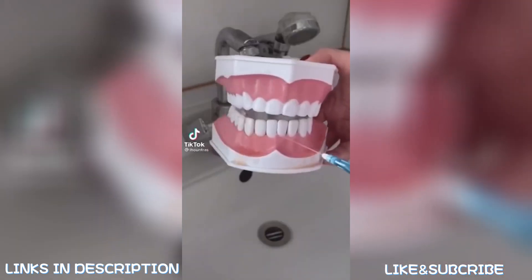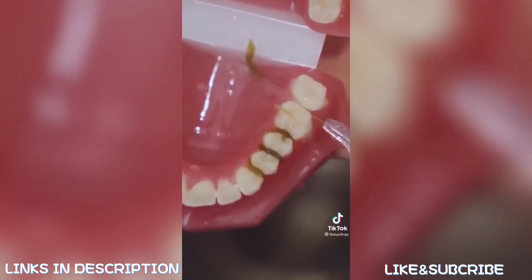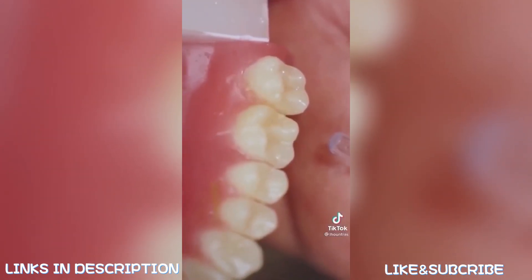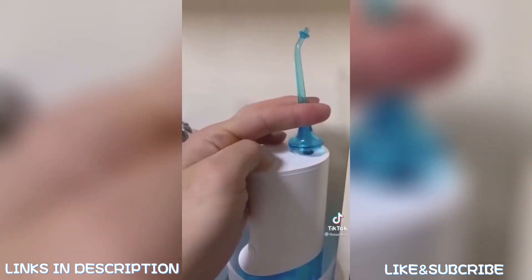Okay, if you don't know what a water flosser is, this is probably one of the coolest gadgets we have posted about in a really long time. The way it works is that it shoots out a steady stream of water that cleans deep between your teeth and below your gums where normal brushing and flossing can't reach.